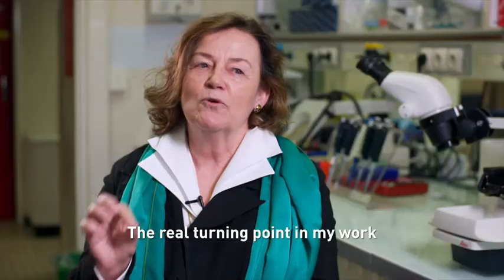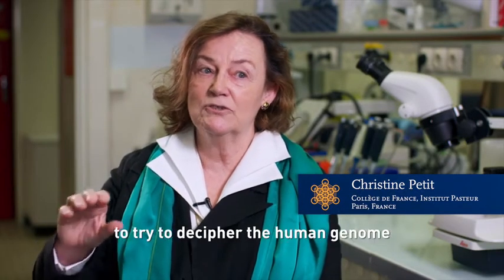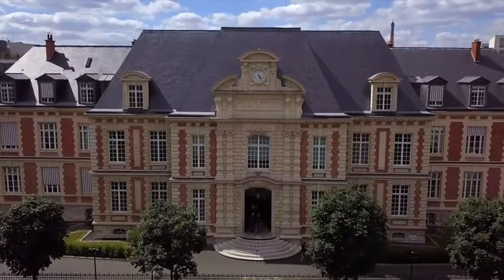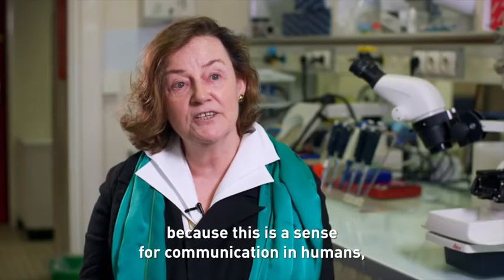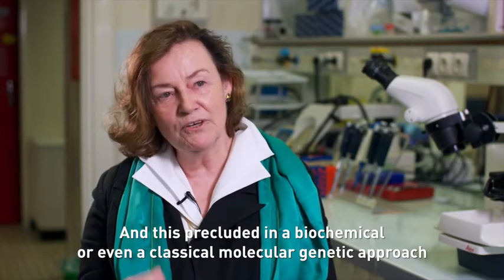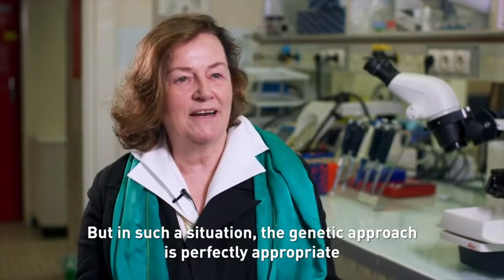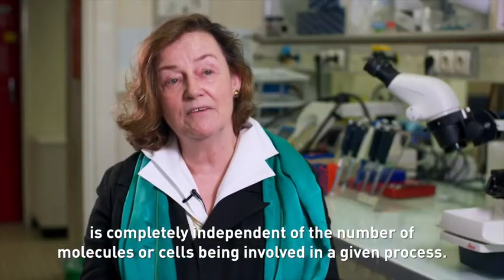The real turning point in my work was the huge investment of the scientific community to decipher the human genome. I got very interested in the auditory system because it is a sense for communication in humans through language and music. Basically we hear with only a few thousand sensory cells, and this precluded a biochemical or even classical molecular genetic approach to identify the key molecules involved in sound processing. But in such a situation the genetic approach is perfectly appropriate, because its efficacy is completely independent of the number of molecules or cells involved in a given process.